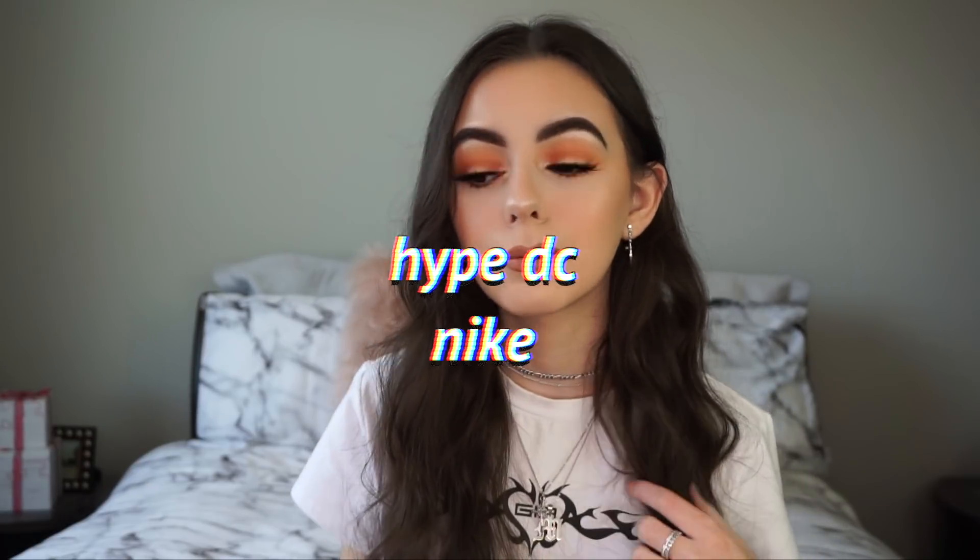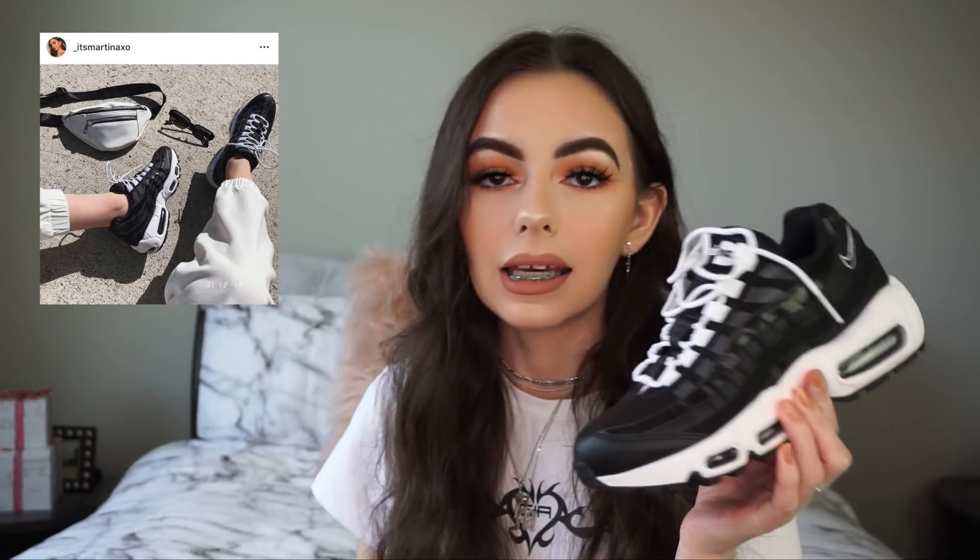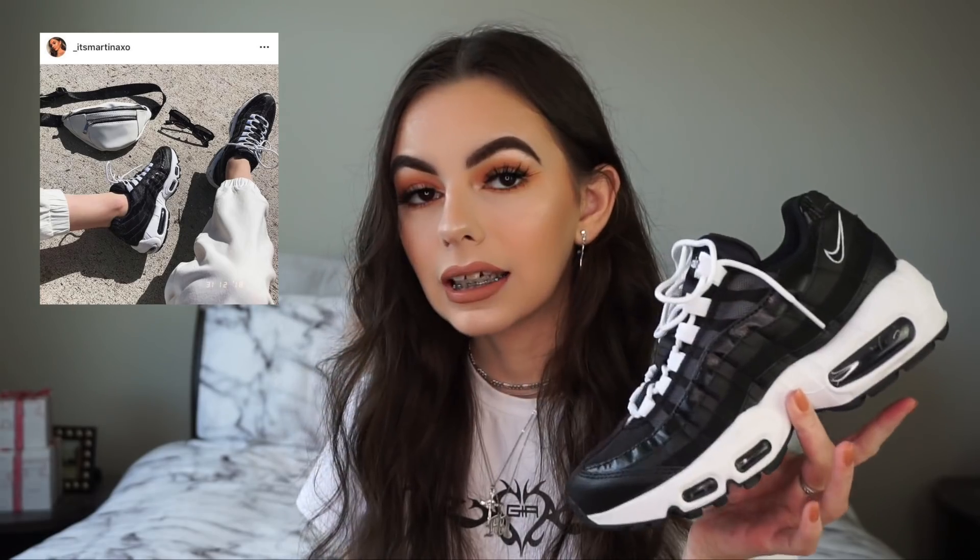Now jumping to the only pair of shoes I got - I just got them the other day and I'm in love with them. They are just the Nike Air Max 95s, and these are so dope - they give me badass 90s vibes. I actually posted a photo of these on Instagram. I love these shoes, they're so comfortable, and I got them for 54% off. I got them from Hype DC - I'll leave a link below if they're still available.